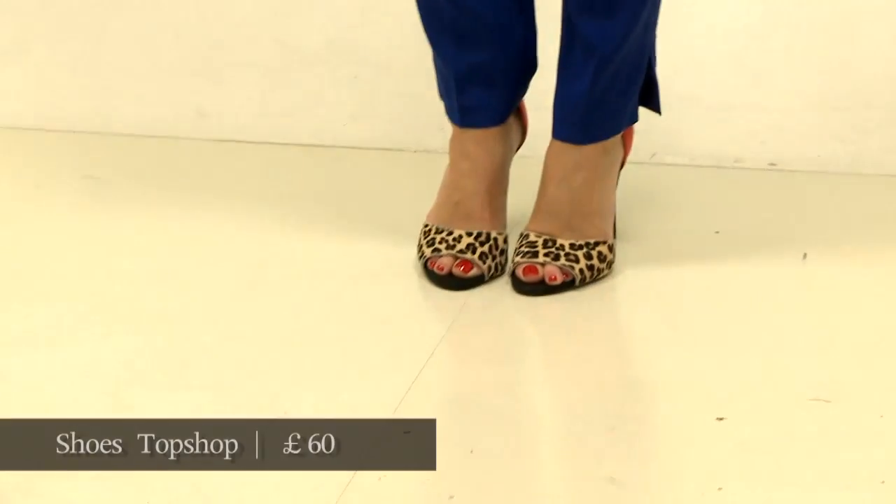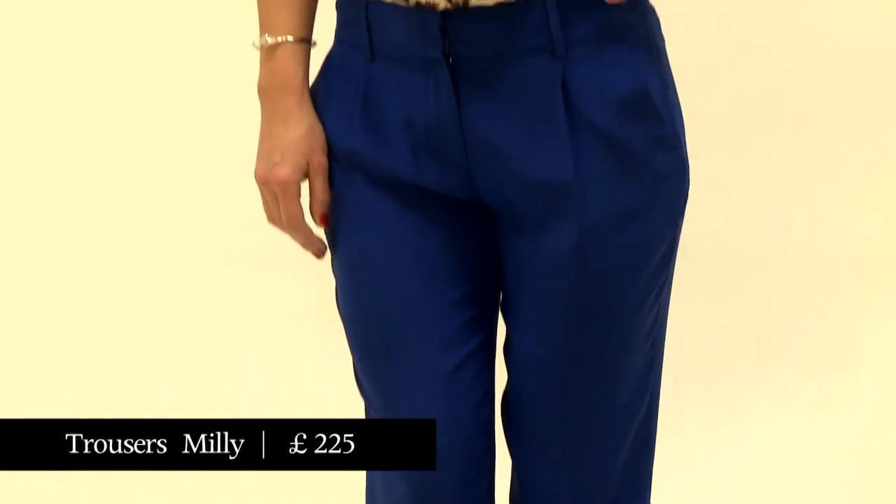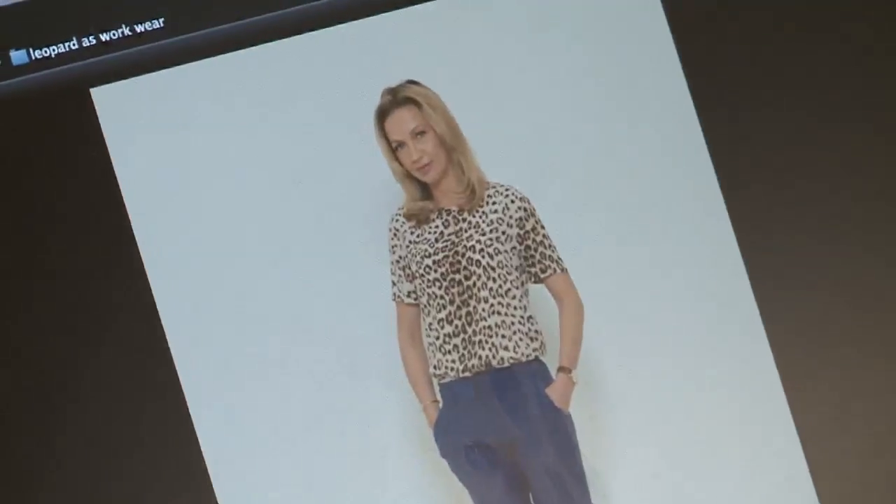This week we're talking about animal print in the office. Animal print, and especially leopard print, has become so commonplace in fashion now that it's not at all the statement it once was, but there are still rules.